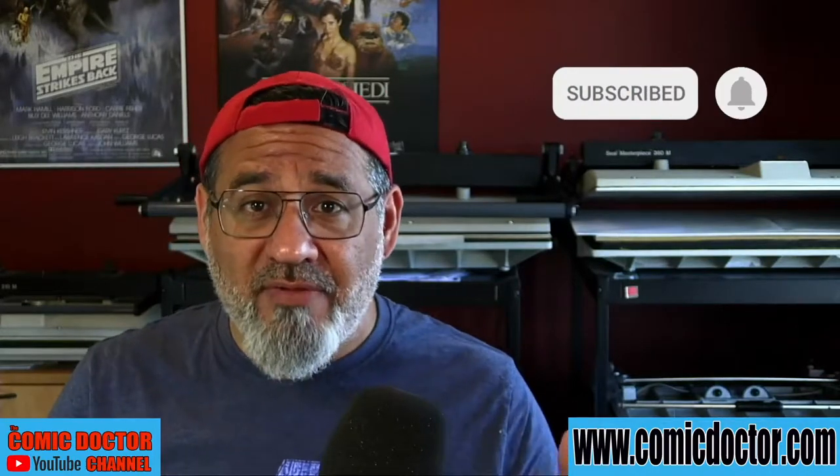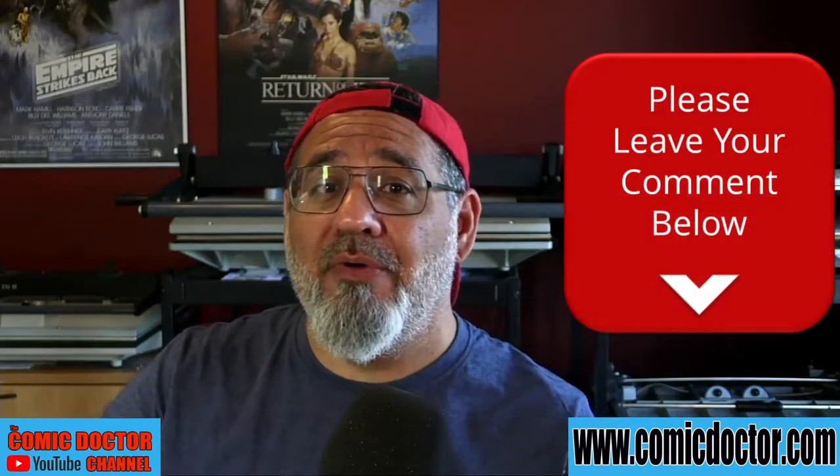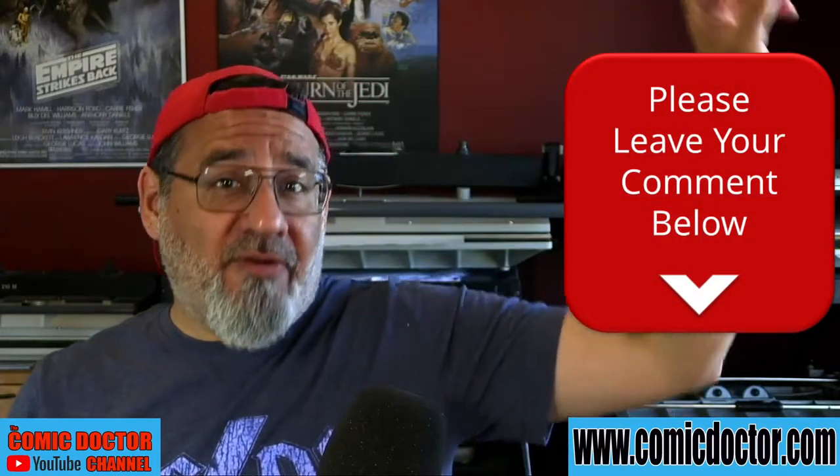I sure hope you'll consider subscribing to my channel. If you're a modern comic book collector or investor, please let me know which books you are currently in search of in the comment section below. Also, be sure to stick around to the very end of the video to learn how you can win some free comic book pressing by me, the Comic Doctor, and grading by CGC. Okay, on with the show!